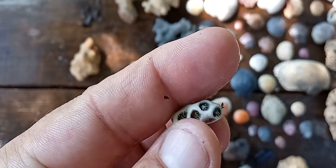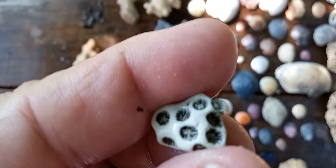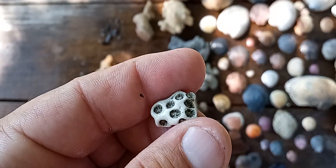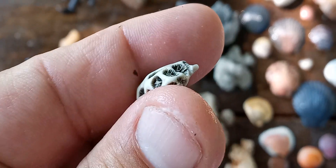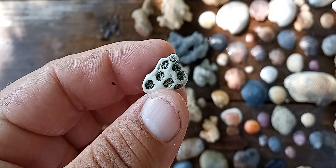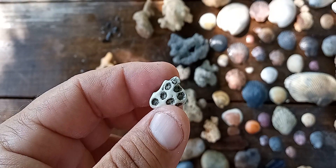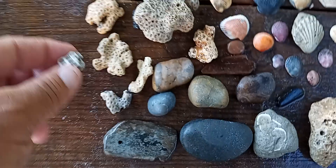Out of all this, this right here is probably the nicest — it's the smallest. Just look how nice that is. That's really cool — it's almost like it reminds me of the Star Wars troopers' uniforms. I really like that thing.